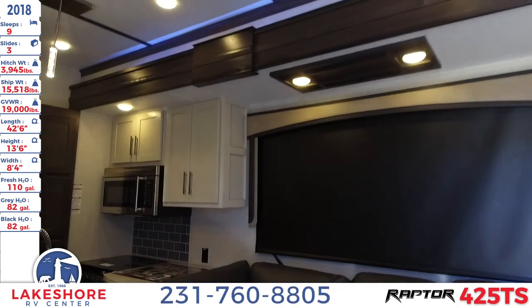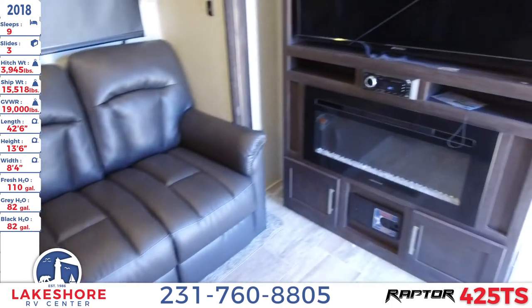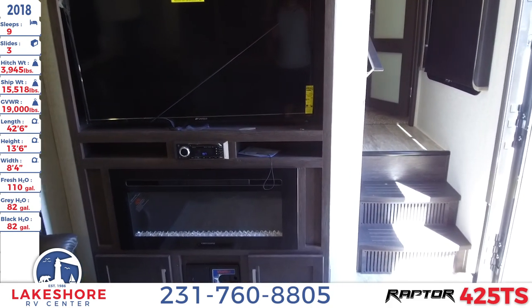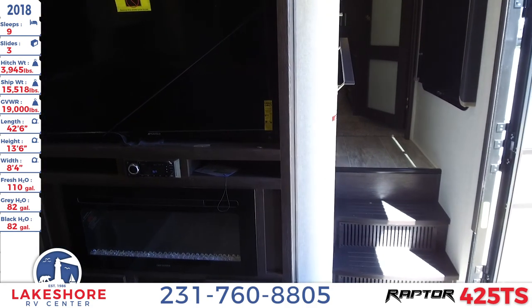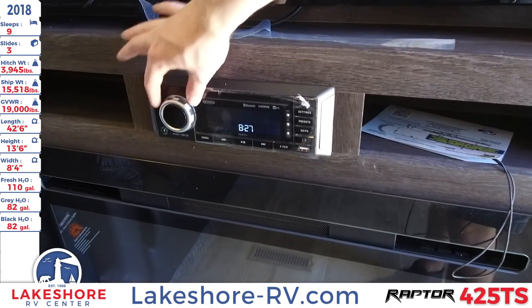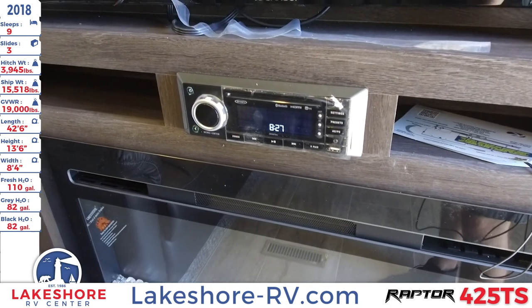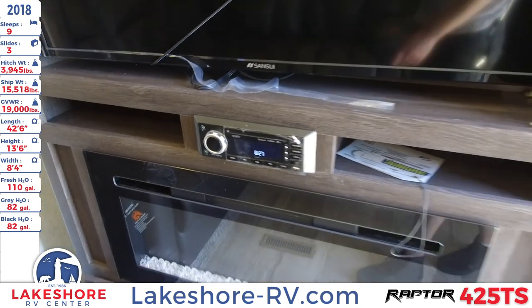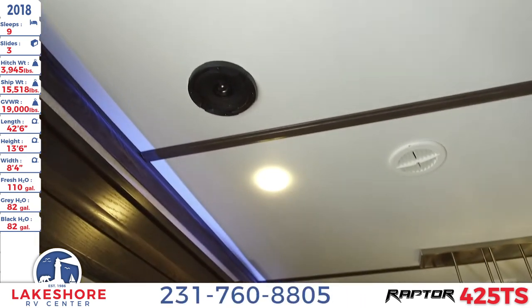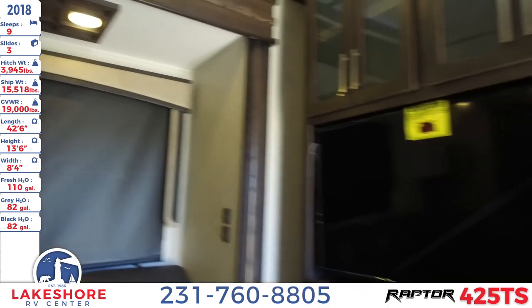In the main living area, you'll see this nice L-shaped sofa leading right to the entertainment center. There's a fireplace underneath a very large LED TV, and at the top is a CD/DVD/Bluetooth player that connects to speakers both outside and up top inside — plenty of sound inside and outside.